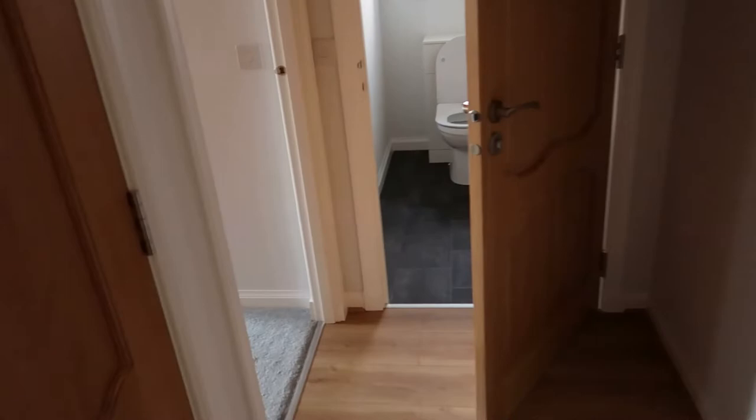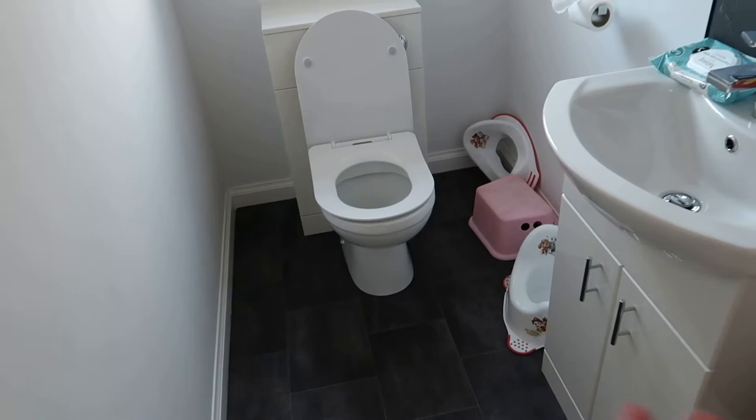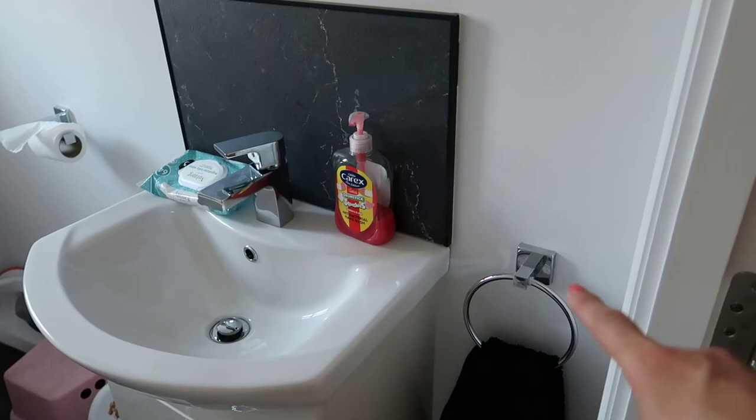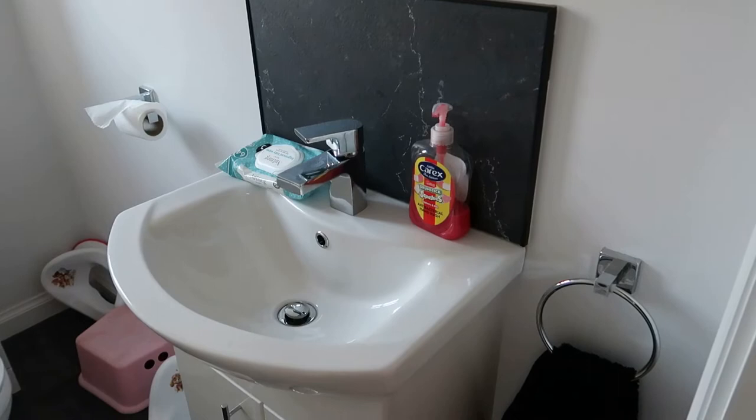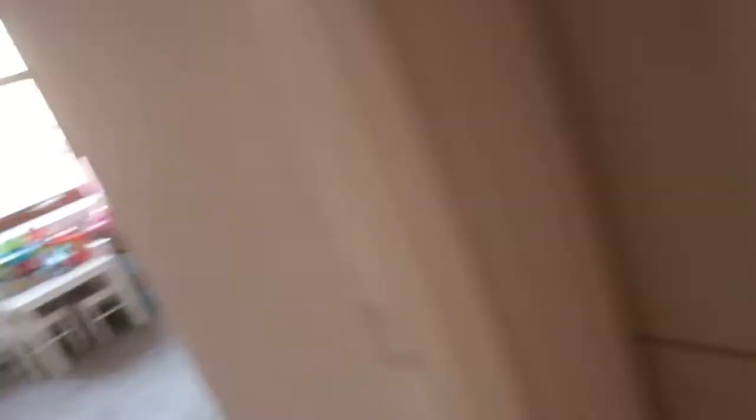That's the living room. In the bathrooms we've got vinyl on the floors — all exactly the same. We purchased toilet roll holders and a towel holder — I think it was from Wayfair — and got the exact same set for the kids' bathroom as well, which looks really good.